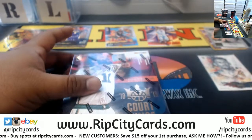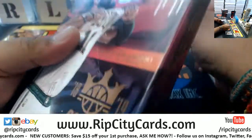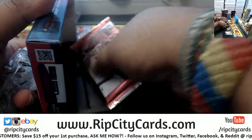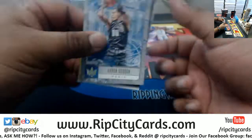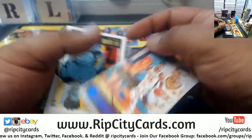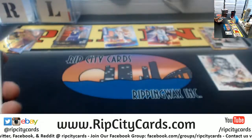All right, so that's one box down. Next box — we got Giannis of the Bucks, the Renaissance Man insert, numbered to 25. Appreciate you bro, have a good one.